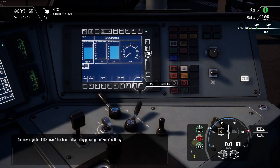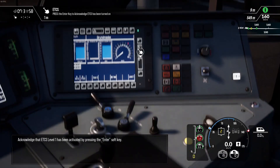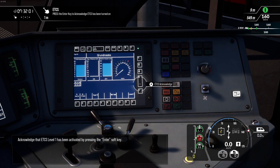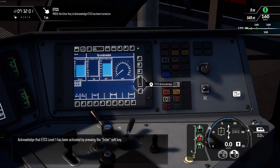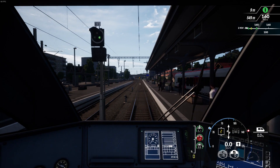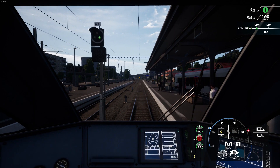Turn on ETCS level 1. Acknowledge that ETCS level 1 has been activated by pressing the Enter soft key. The system initializes in staff responsible mode. Once the train has passed a balise it will change to full supervision.